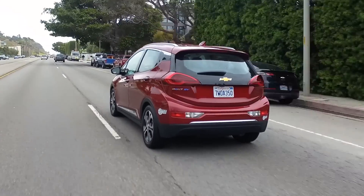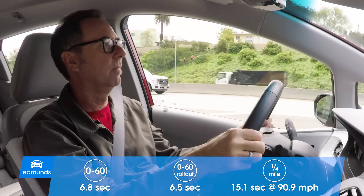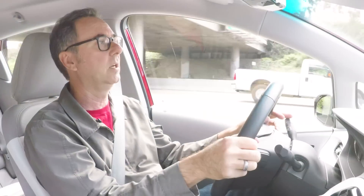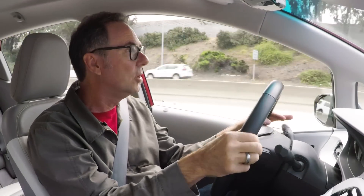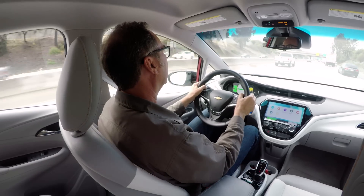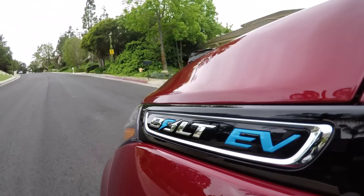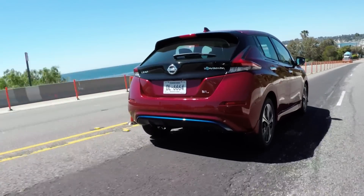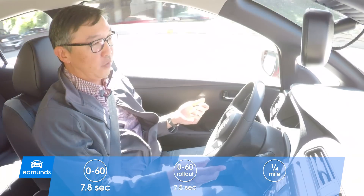One of the things I like about the Bolt is it's quick. I'm just rolling into the throttle, not really laying into it hard at all, and it's up to speed in short order. I'm having no problem getting around folks. People think these things are golf carts — not so. The Nissan Leaf has what sounds like a low number, 146 horsepower, but it's the torque that really gives it the beans.